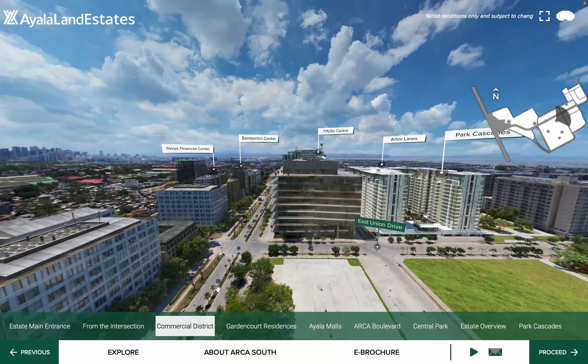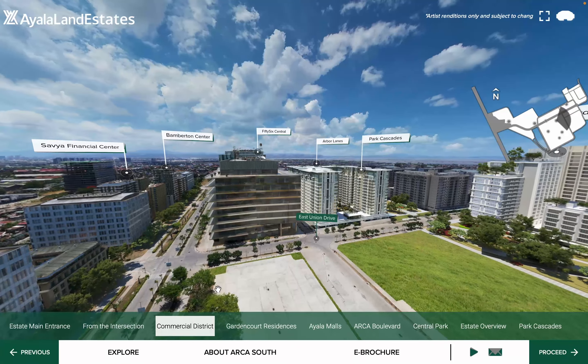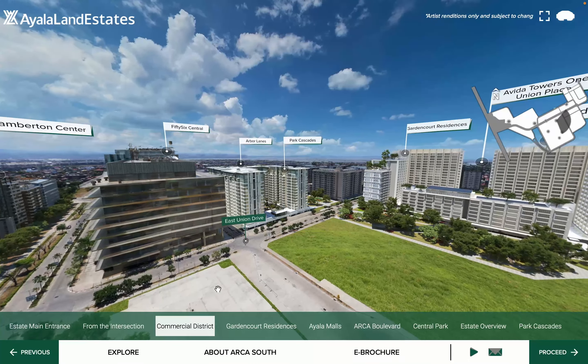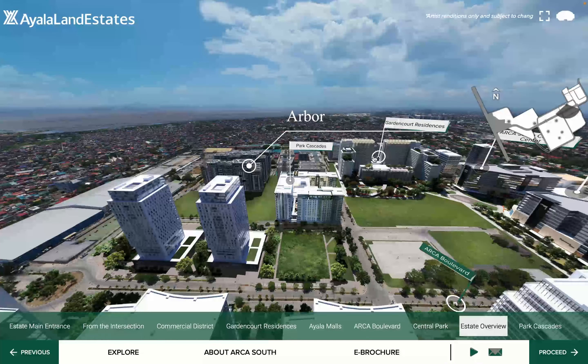So before we get to Arbor Lanes, let's talk about where it's located. It's in Arca South Taguig — it's Ayala's Next BGC. I have a whole video dedicated to just the estate; the link should be down below. But for now, let's take a closer look at where Arbor Lanes is located in Arca South.